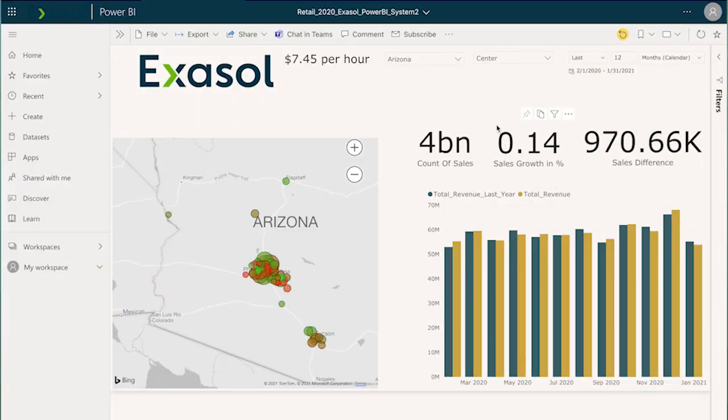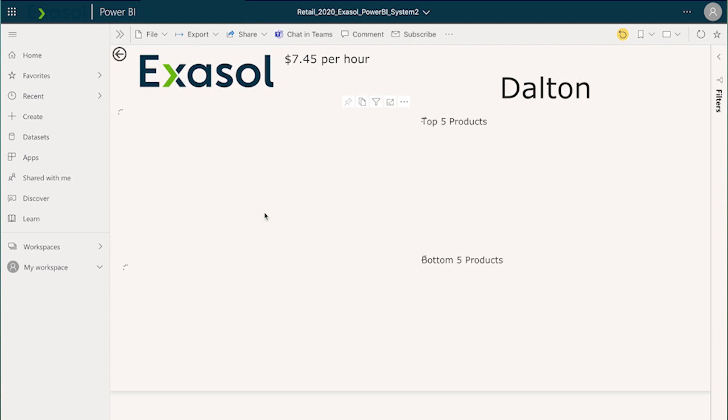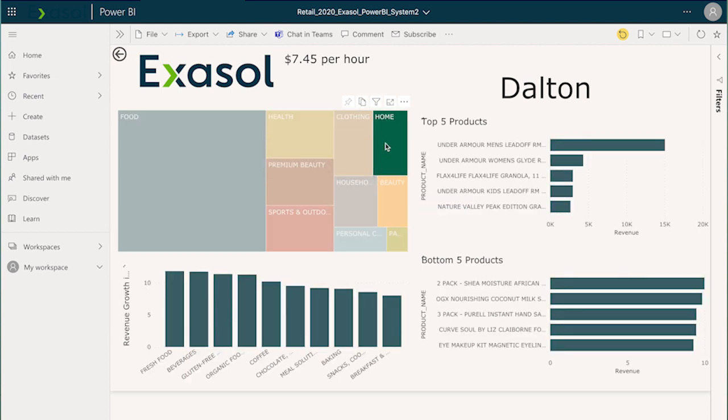Check out this simple demonstration. Here we have a dashboard user querying 4 billion rows of retail data. They're switching to the state of Georgia, and from there they're going to view all the stores. Next they'll drill down into a specific city — in this case, Dalton, Georgia — and then drill down into a specific category: home goods.